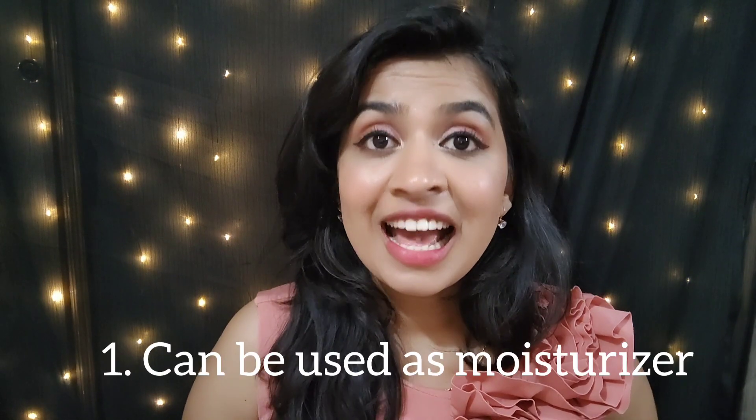Hi guys, welcome to my channel. Today's video is going to be on the benefits of aloe vera gel. It is very useful for our skin and hair. Aloe vera is a medicinal plant — it has both antiviral and antibacterial properties, and it has been used in Ayurveda since thousands of years. Let's see how it benefits our skin and hair.